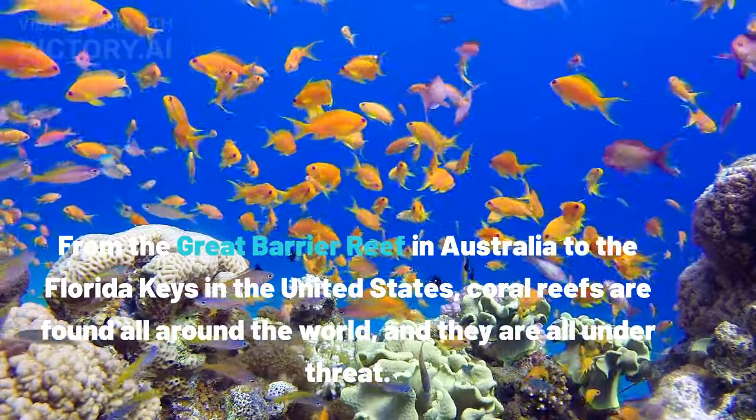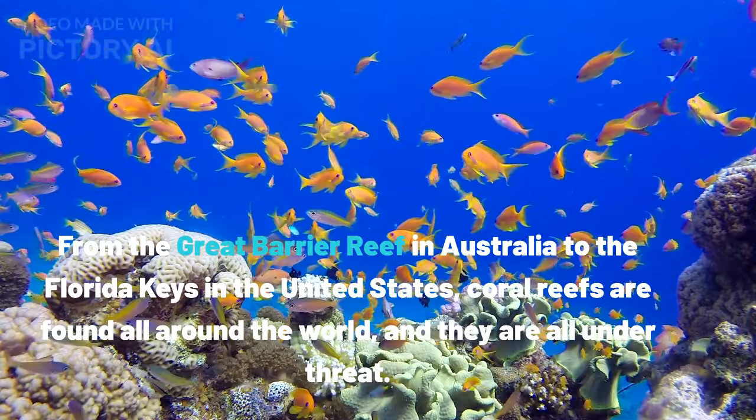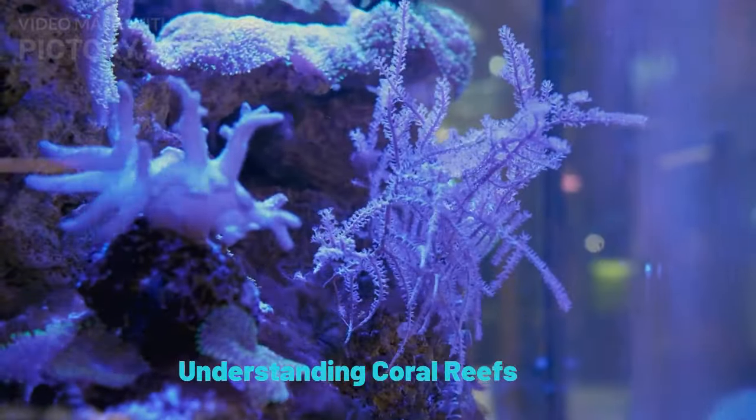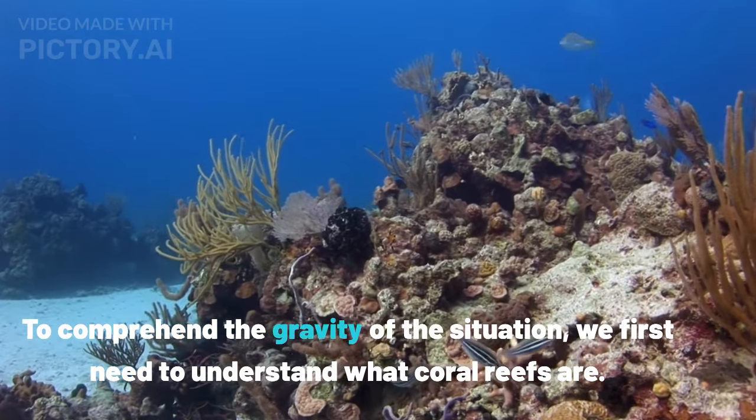From the Great Barrier Reef in Australia to the Florida Keys in the United States, coral reefs are found all around the world, and they are all under threat. To comprehend the gravity of the situation, we first need to understand what coral reefs are.